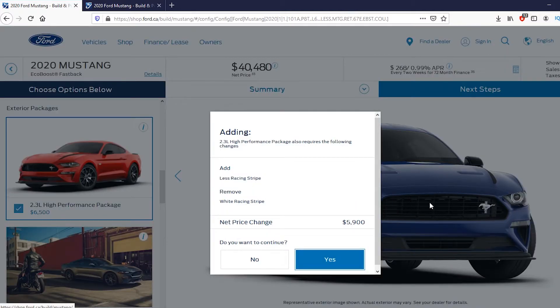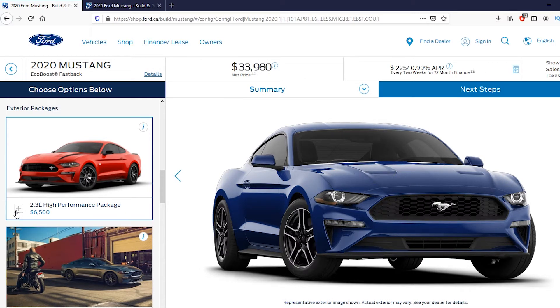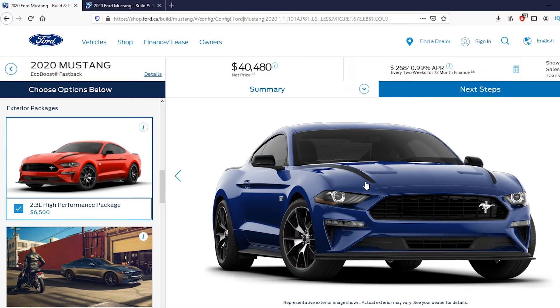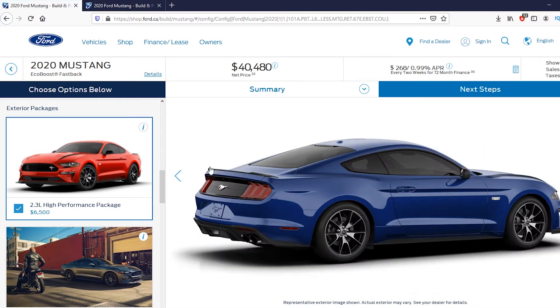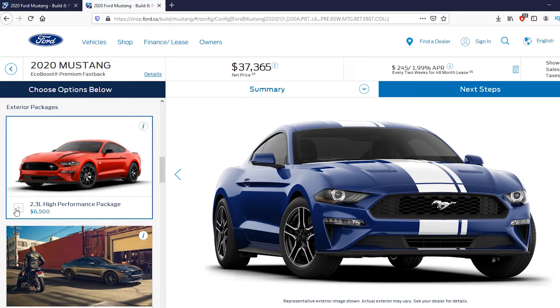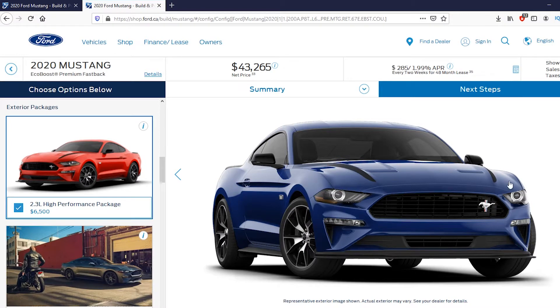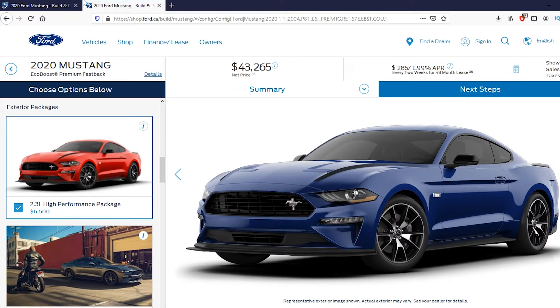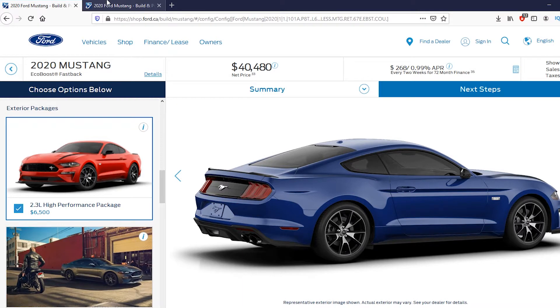Unfortunately, we do lose the over-the-hood stripe, but that is something you can do aftermarket — there are a lot of decal shops that can do that for you. Looking at the aesthetic changes: the wheels change, the pony badge moves from the center off to the driver's side, and we've got some hood stripes as well. There's also a decklid spoiler in the back. Whether it's the base or premium version, the aesthetic changes are the same, and it looks really, really sharp.